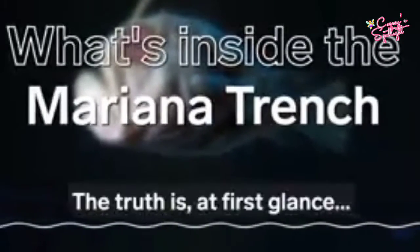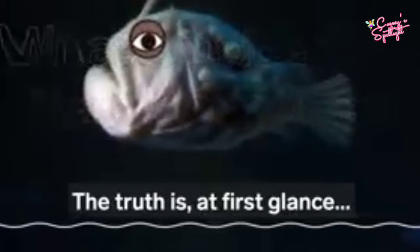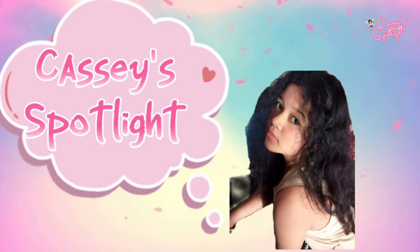What's inside the Mariana Trench? Welcome to Casa Spotlight. In today's video, I'm going to show you some of the amazing creatures of the Mariana Trench.